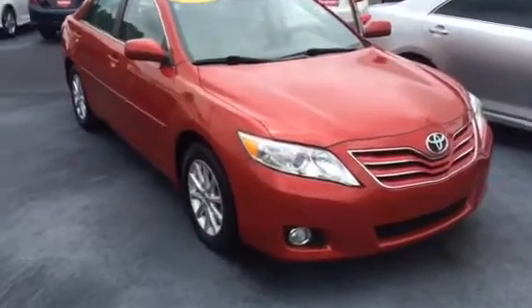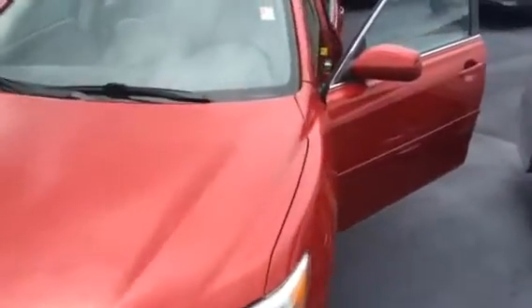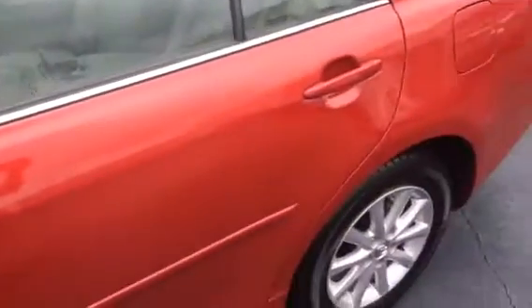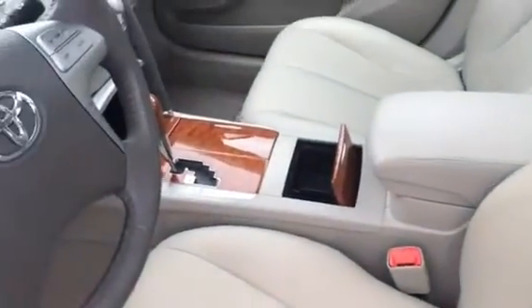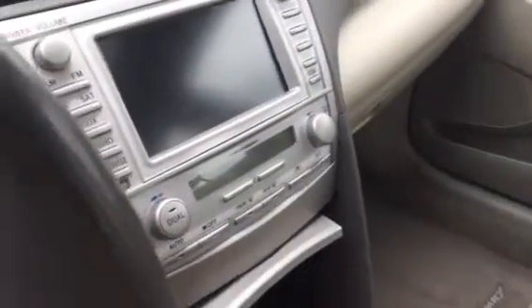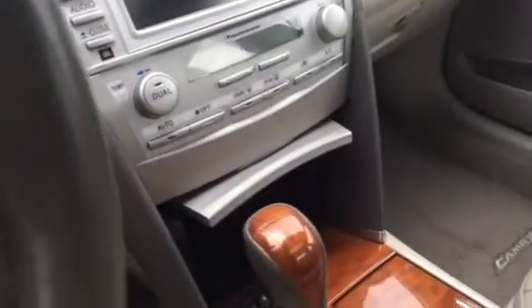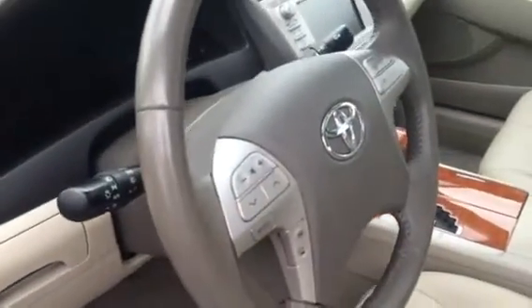Here is the red 2011 model. This is the XLE V6 — fully loaded V6, heated leather, sunroof, smart key with your push button start. Phenomenal condition all the way around as you saw. Brand new tires all the way around as well. It's your beige heated leather interior. This one also has your navigation package integrated in your 6-inch display audio screen there. All your XLEs have your dual temperature control, your heated seat controls below, all your voice activation and Bluetooth controls here as well for you.